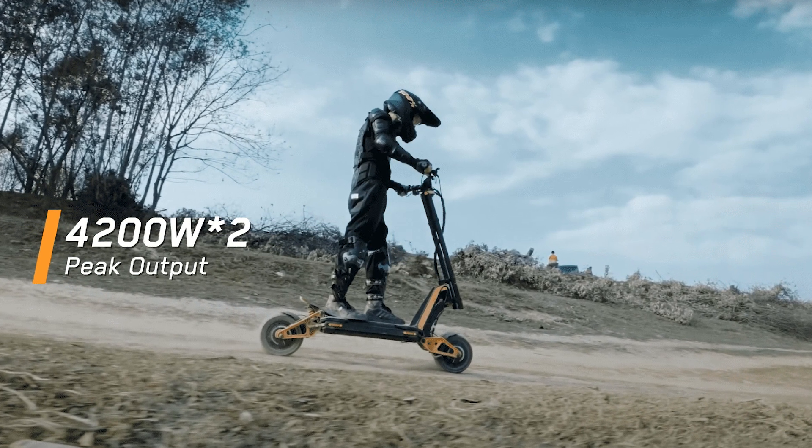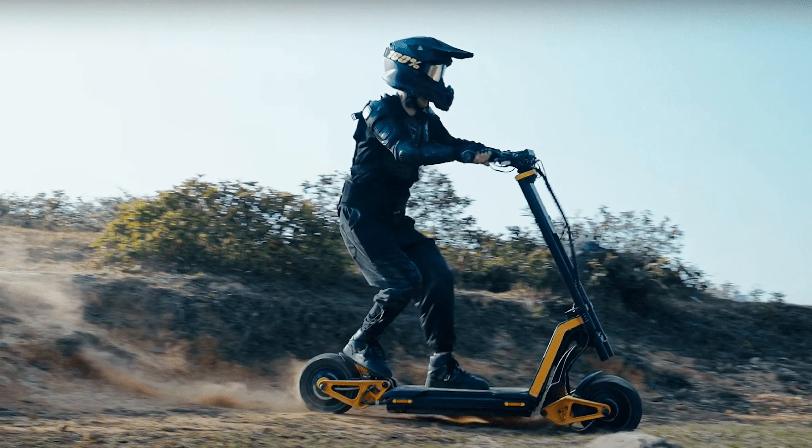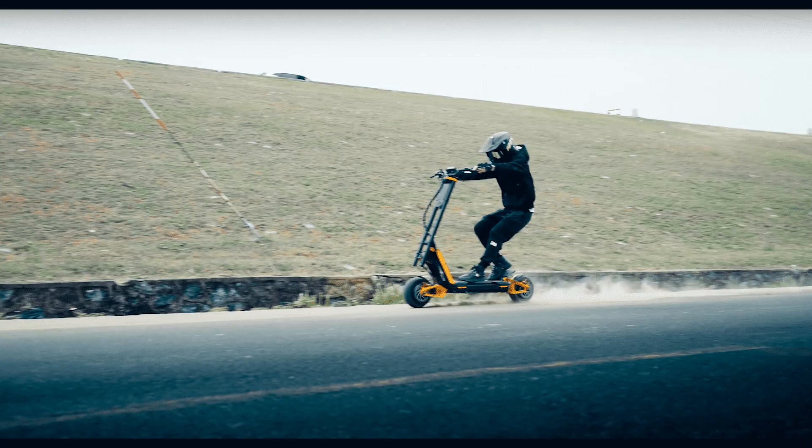That's right — you can now customize your scooter just like you customize your pizza toppings. Who needs pepperoni when you can have sports car mode, am I right?